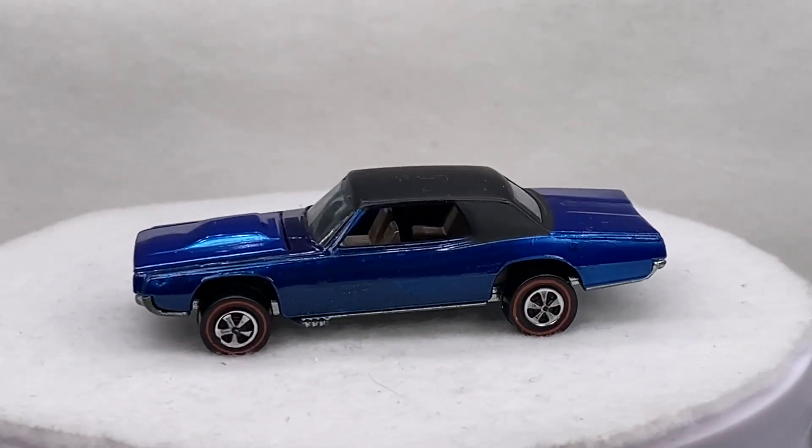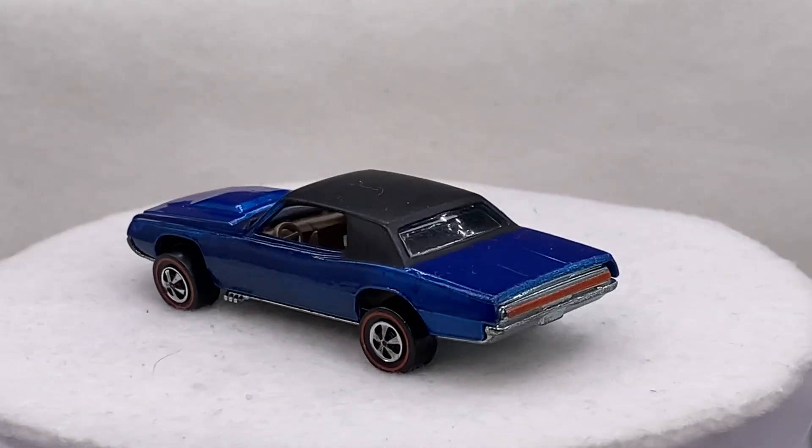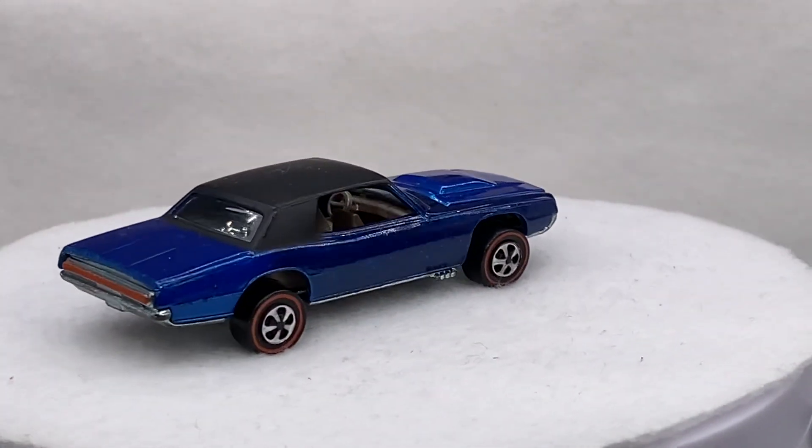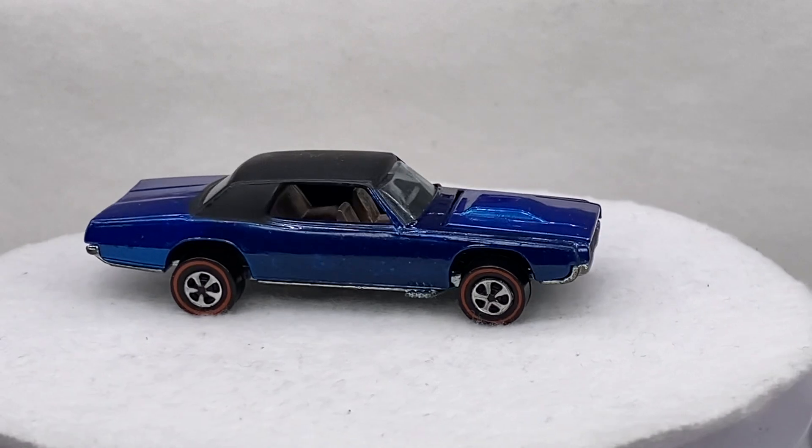Hello everyone, welcome to Redline Diecast Cars. This is the lineup for November 22nd, next week Tuesday, starting at 7 p.m. Central.